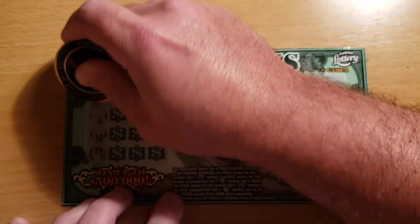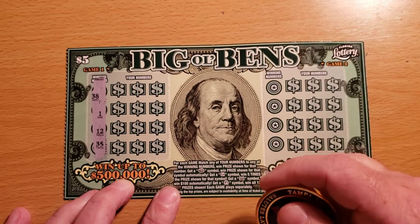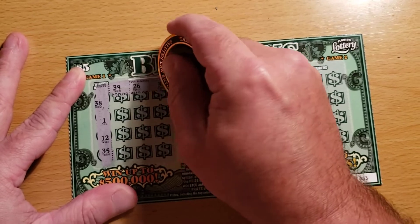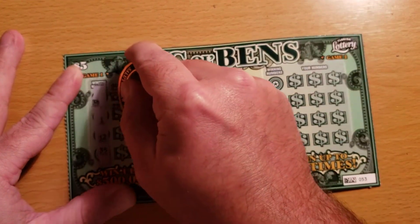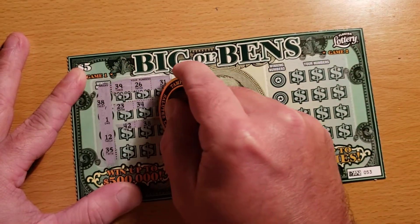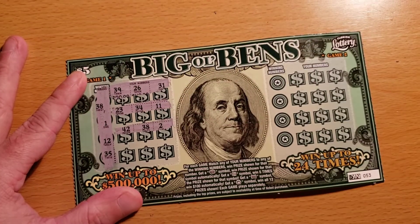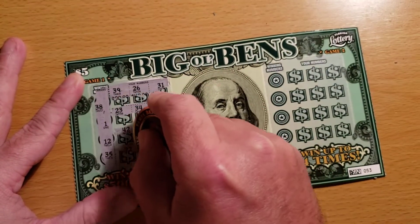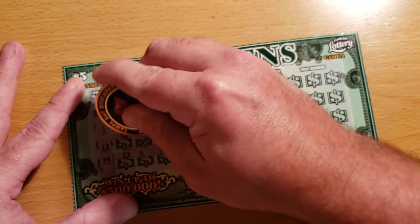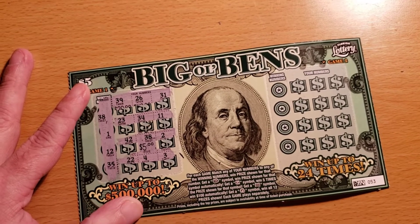Let's see if we can get a winner on ticket number 53. We are looking for 38, 1, 12, and 35. Got 39, 26, and 31 — no deal. Then 23, 34, and 11. Then 42 — oh, we got a match with a 38, single match right here in the middle! Then 22, 4, and 3. Let's see what we got — five dollars! Money back. That works for me, pretty happy about that.